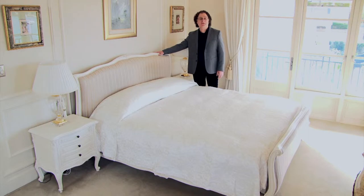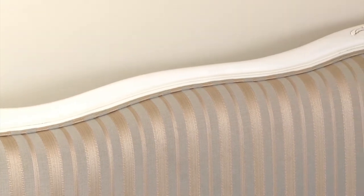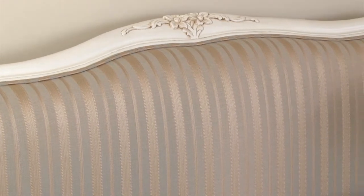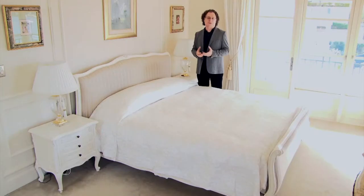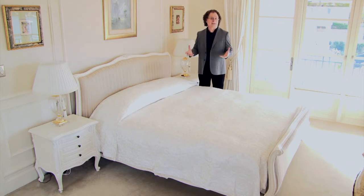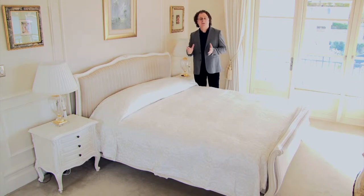The Louis XV sleigh bed is a quintessential icon of French provincial bedroom furniture. I love it because it has gracefully curved elements. We've decided here to have it painted in a soft antique white, because we didn't want the timber presence to be too strong. The bedroom is a place that should feel relaxing, soft, intimate. And the gentle curves, the carving, the cabriol legs are just perfect to create that feeling and bring that quality to a room.